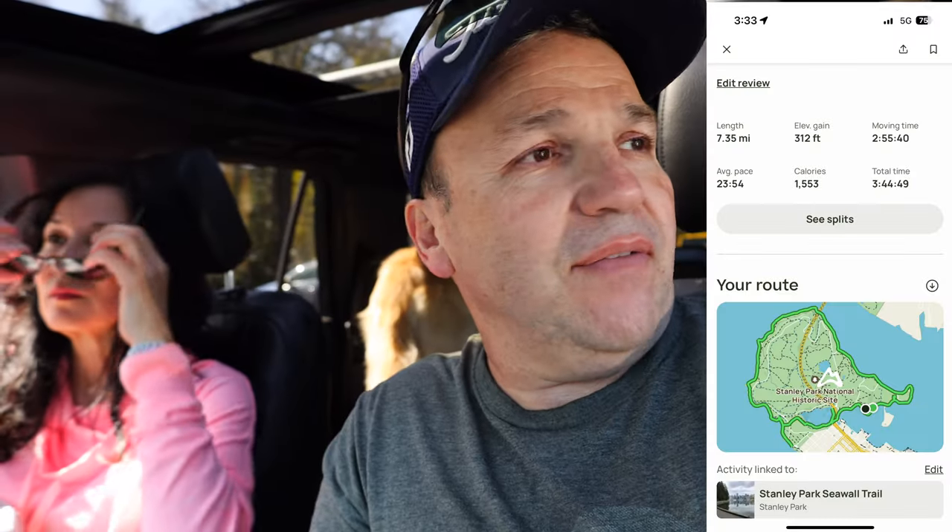We finished 7.3 miles today on this walk around Stanley Park on the seawall. Beautiful day. We got a little extra mileage because we didn't always make the right turn. It's probably closer to right around six miles, maybe six and a half, if you don't wander off like we did.